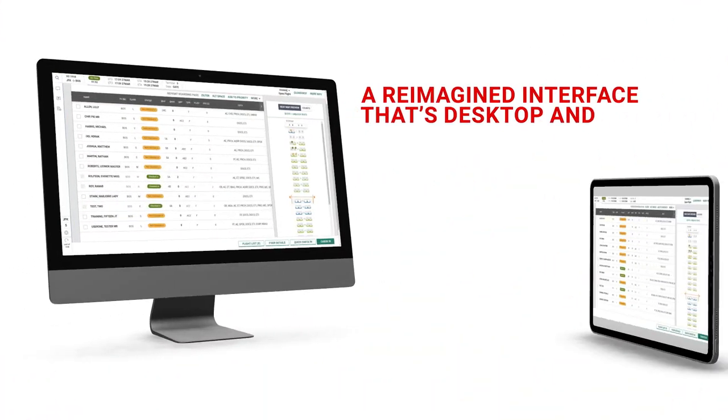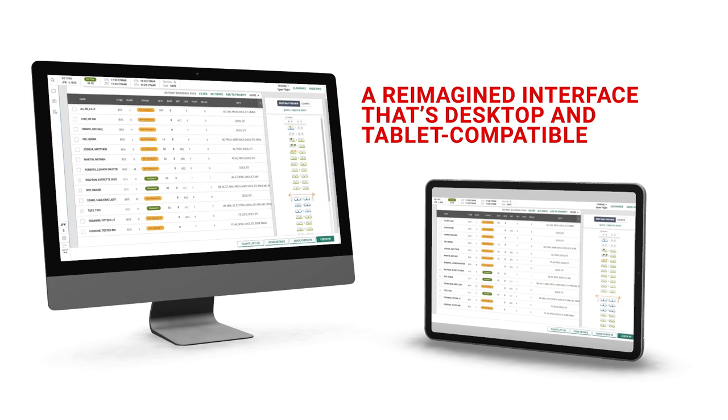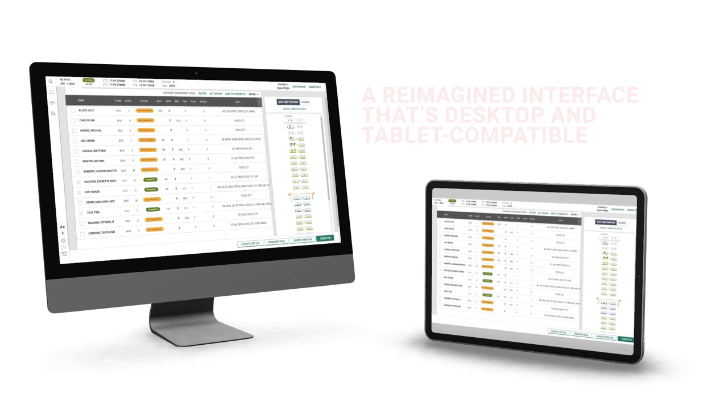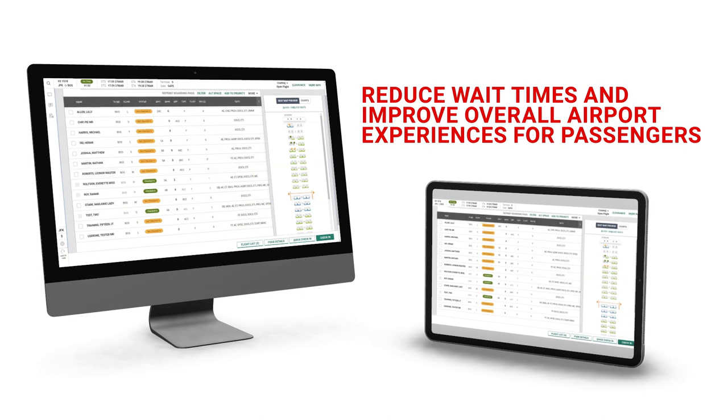A reimagined interface that's desktop and tablet compatible makes it easy for agents to service travel bookings, helping to reduce wait times and improve overall airport experiences for passengers.